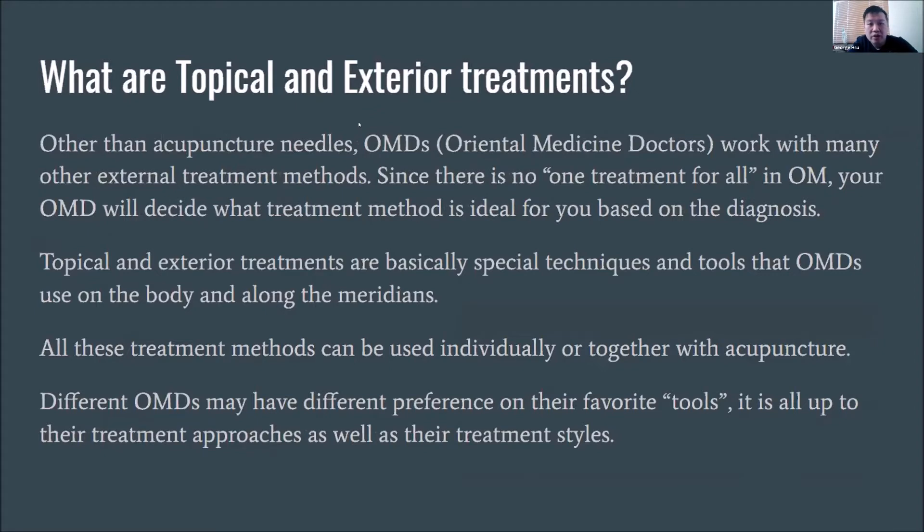So what are topical and exterior treatments? Other than acupuncture needles, OMDs — oriental medicine doctors — work with many other external treatment methods. Since there is no one treatment for all in oriental medicine, your OMD will decide what method is ideal for you based on the diagnosis. Topical and exterior treatments are special techniques and tools used on the body and along the meridians, and can be used individually or together with acupuncture. Different OMDs may have different preferences — there isn't really a right or wrong way.